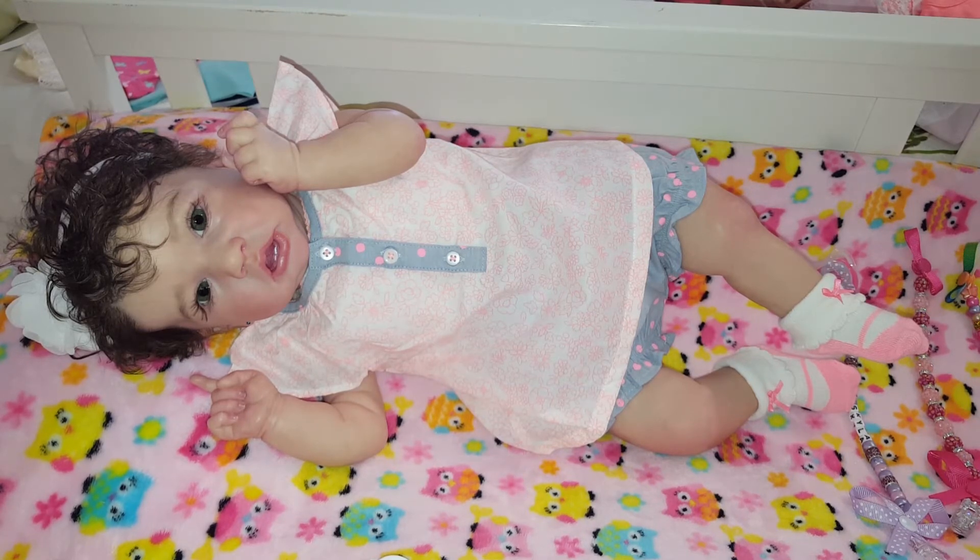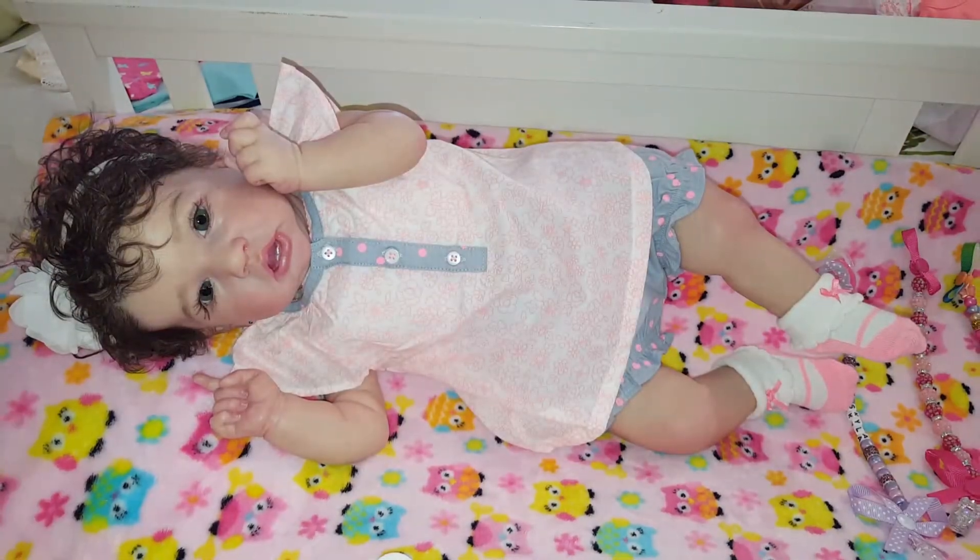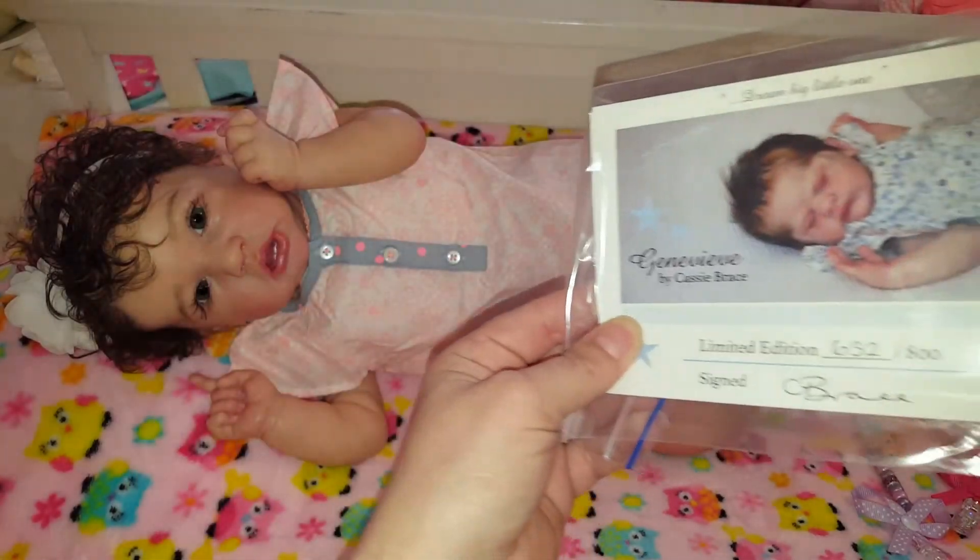There was something else I wanted to show you — I did order another kit. This is a baby I've been wanting to reborn for myself and I'm super excited about this one. Let me grab it — I'll be right back.